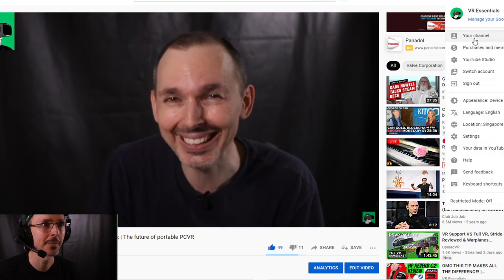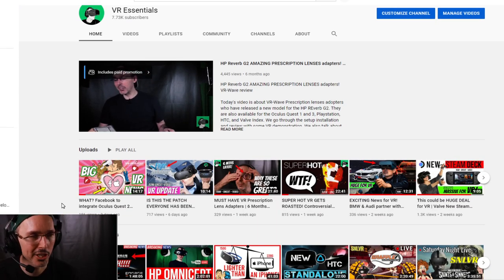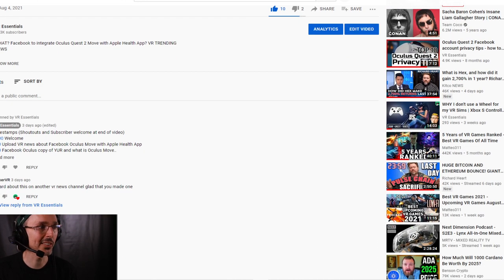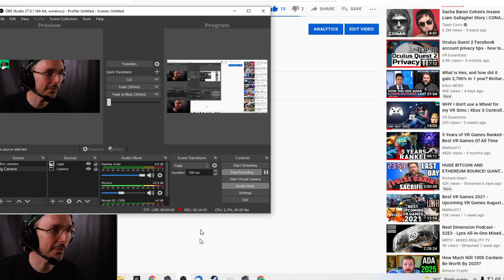Thank you so much for all your comments — I really really appreciate it. Do also go and check out the previous video which was all about Facebook integrating Oculus Quest to move with the Apple Health app — we discussed the potential data breaches and what it means for data privacy if Facebook are going to be working with Apple. Very interesting video, I highly recommend you check it out. Guys, thank you so much for watching today's video — remember to like and subscribe, hit that bell notification so YouTube tells you in your feed when a new video is uploaded. Until next time, it's been lovely to be with you. I'll see you in another video very soon — take it easy and have a great Sunday!